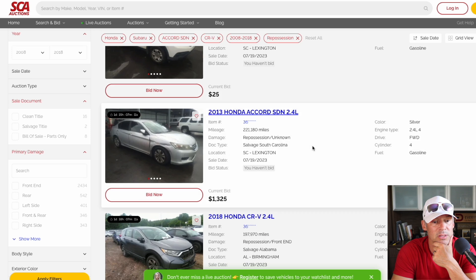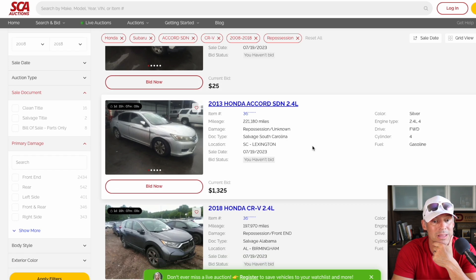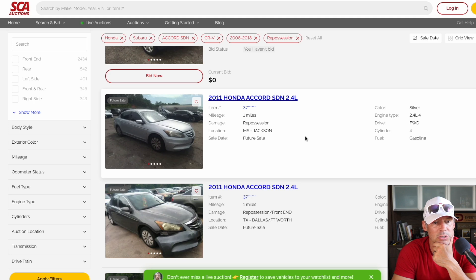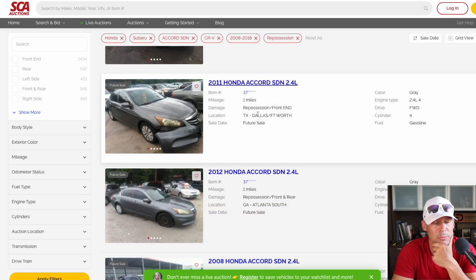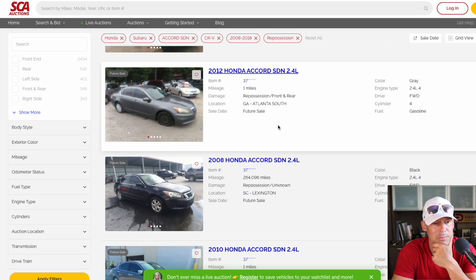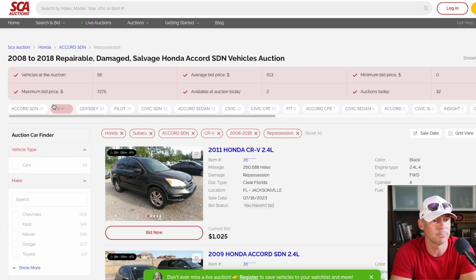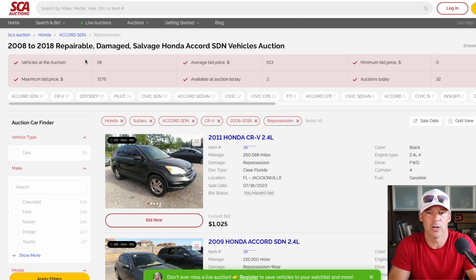Here's an Accord — a CRV. Here's an Accord with 220,000 miles on it, a 2013 — it's been around the block. $1,300. Oh, look at the damage — skip that one, no thank you. Here's an Accord 2011 — typo, one mile, that's not right. Maybe they just got these in. Those don't look good at all. 2008 Honda Accord, 264,000 miles, no bids — no thank you.